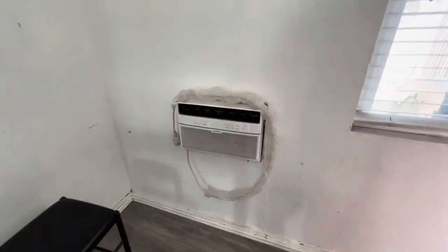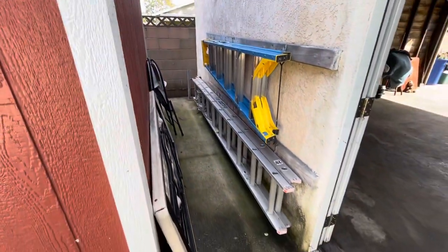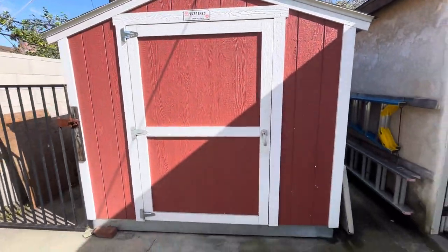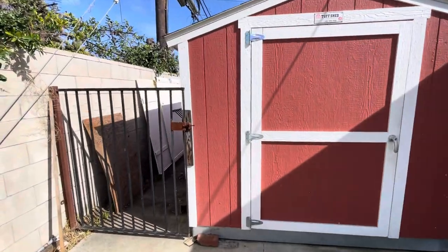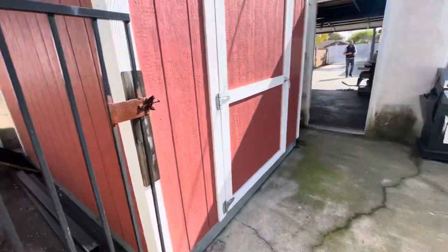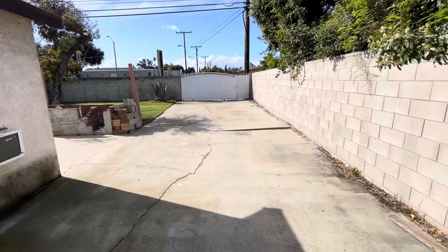Tiene el aire acondicionado — está perfecto. And over here there's another exit. Por acá puedes guardar tus escaleras y tus cosas. There's extra storage here and more space to store things. Mira, por acá está la entrada para meter con todo y tráiler — this is your trailer entrance right here, direct access to Norwalk Boulevard. Easy access, big street.